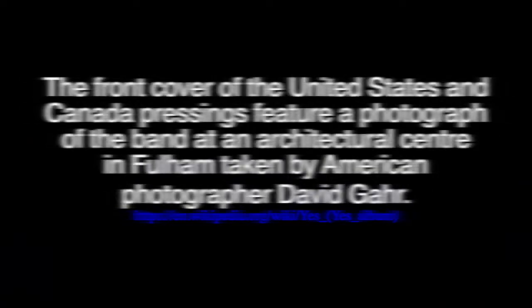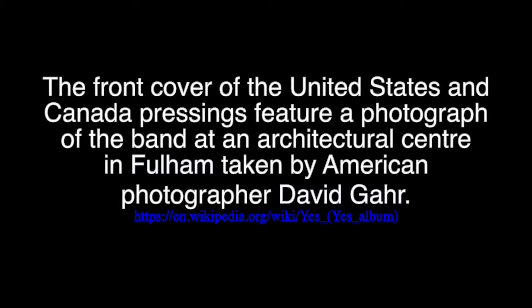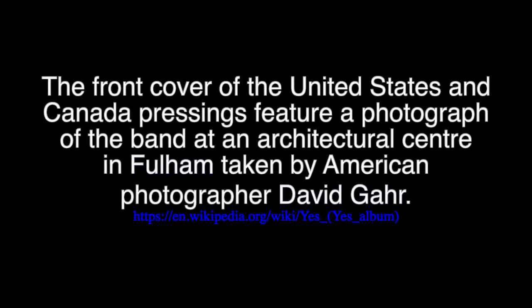A little bit of information comes from Chris Welsh's book 'Close to the Edge: The Story of Yes', which Wikipedia also quotes. It states that the front cover of the US and Canada release features a photograph of the band at an architectural centre in Fulham, taken by American photographer David Garrar. However, typing 'architectural centre Fulham' alongside 'Yes album' into Google produces no obvious results, suggesting there's no clear connection — though that doesn't mean the place didn't exist.